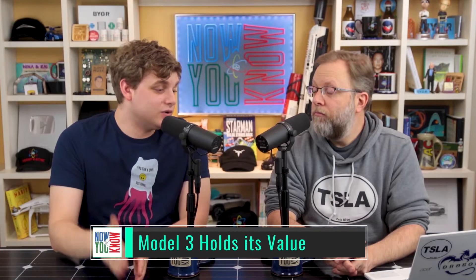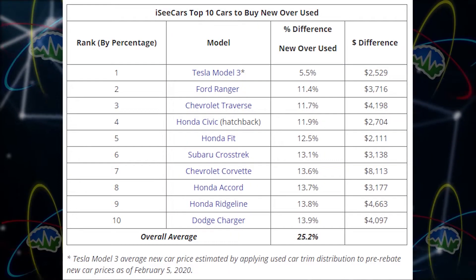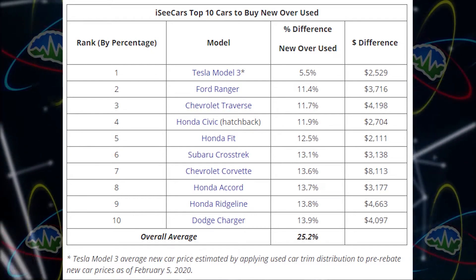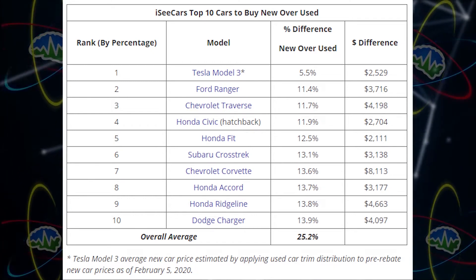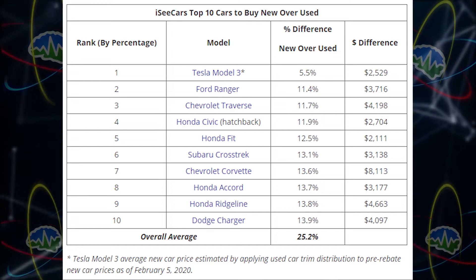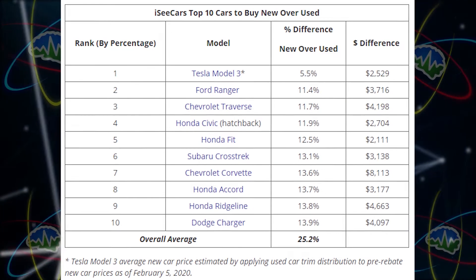Consumer Reports was not the only place that analyzed the Model 3. iSeeCars.com did their own analysis on something completely different — price degradation. So this is about a one-year-old Model 3 and how the price is affected by being a used car. iSeeCars.com analyzed prices from over 6 million new and used cars sold from August 2019 to January 2020, identifying the top 10 cars with the lowest price difference from their one-year-old used versions.